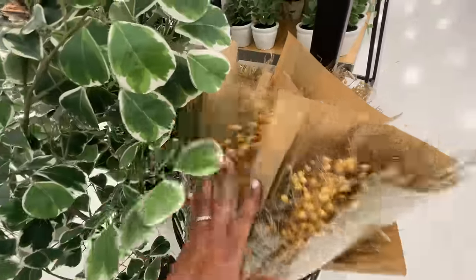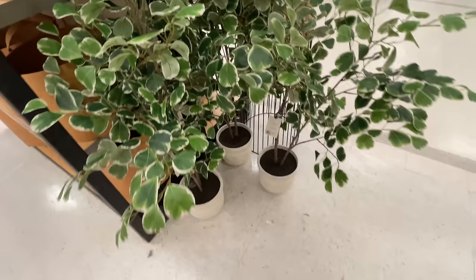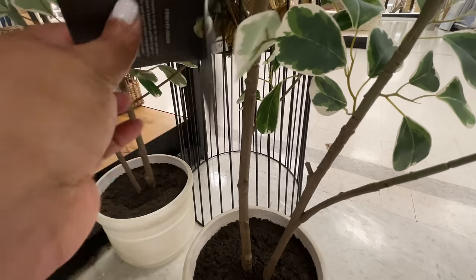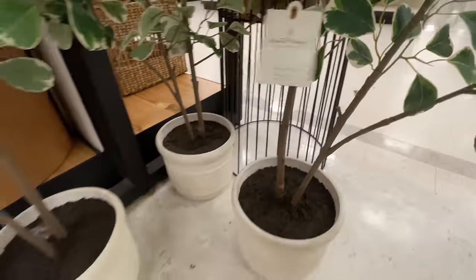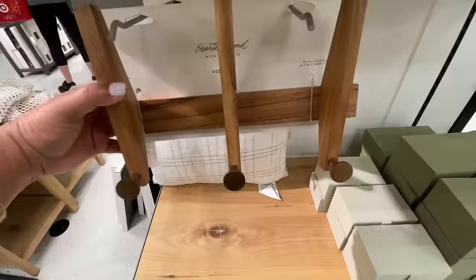At first I was like, oh, are they different bundles? They're not, they're all the same — at least for right now. This is straight off the truck. Like the truck just arrived and things are being put out. This artificial tree is $120. I love it. I really like it. This might be my next artificial tree.